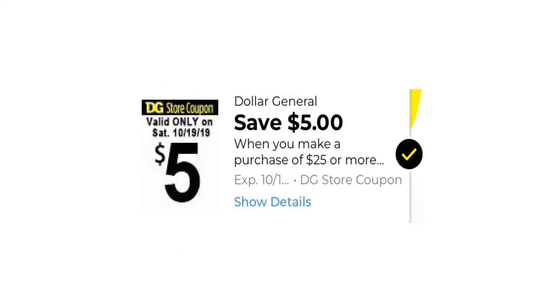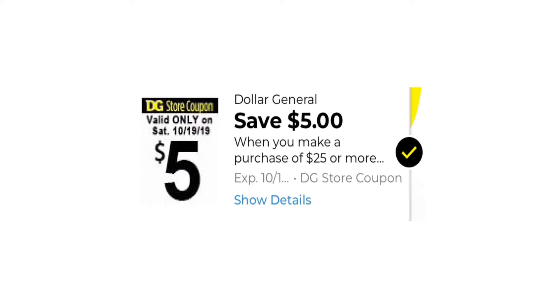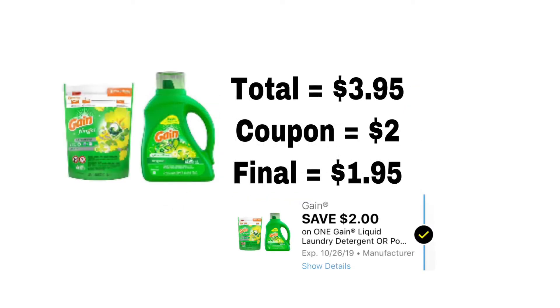Starting off this video by telling you guys that we did get the $5 off $25 coupon this week, and it is a digital coupon, so you guys need to make sure that you have this clipped to your account for Saturday. I usually post my scenarios on Wednesday, so make sure you check that out.